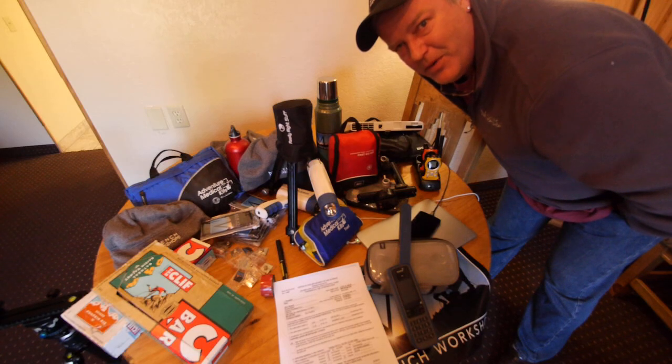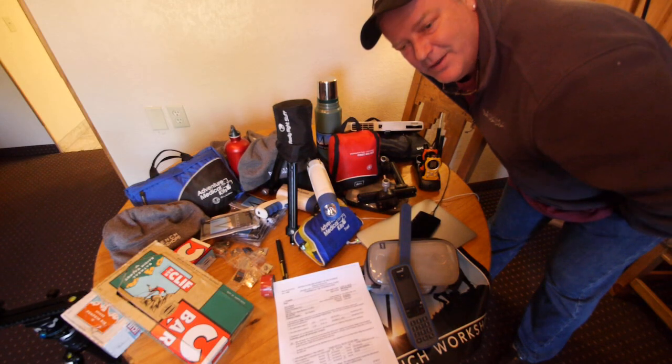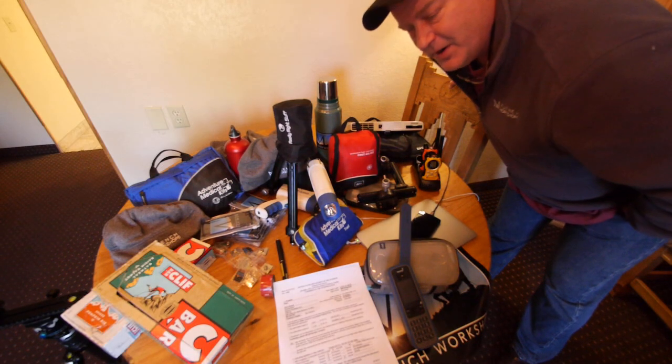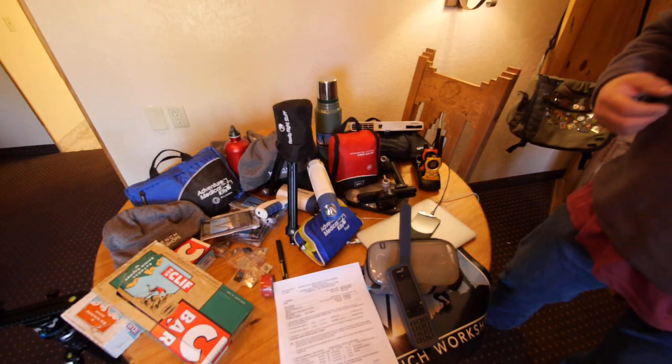Hey guys, it's Andy here, along with Dave Porter and Thomas O'Brien at beautiful Moab. We're doing a workshop here at Arches National Park — two workshops, actually. So I want to tell you about some of the gear and things we have to have along just to support our workshops.